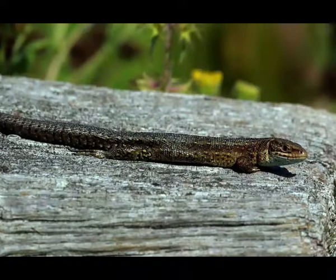Viviparous lizard inhabits mostly dry areas, but it can also be found in wetlands, gardens, meadows, swamps, rice fields, rocky areas and tundra.